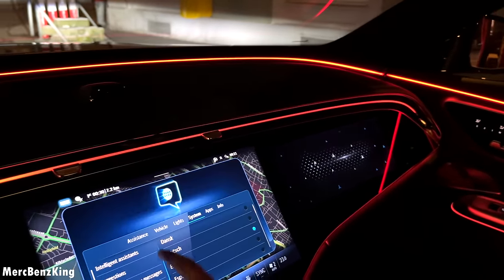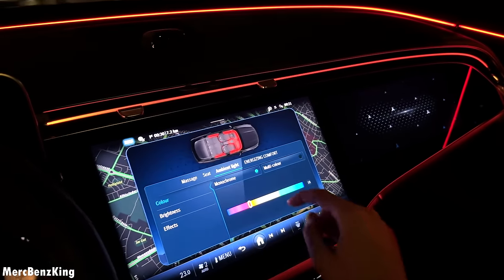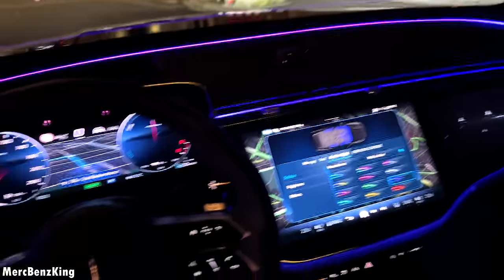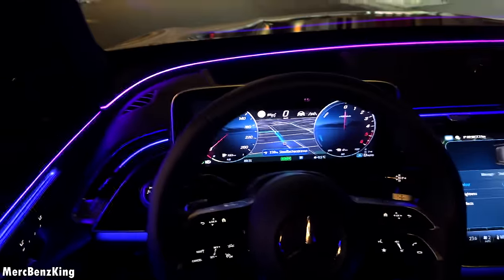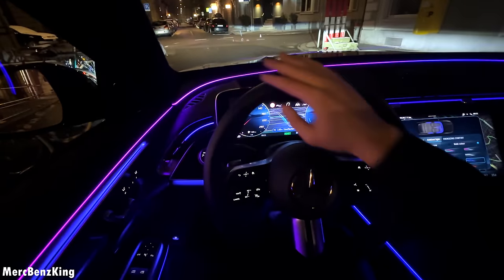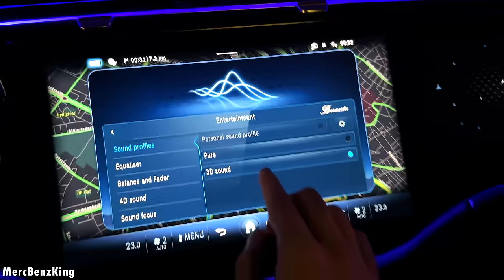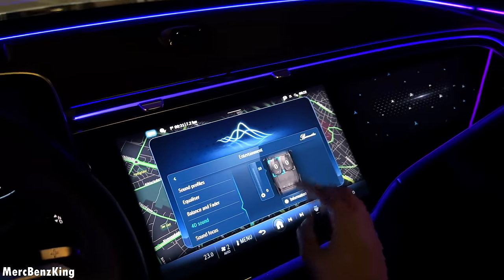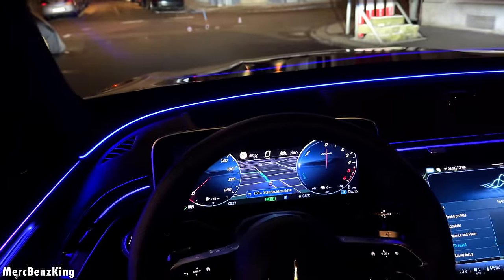Going to Settings, then Comfort, then Ambient Lighting, I'll select the multi-color option called 'Ultra Marine', which really suits the interior. There's also a way to make the lights on the edge vibrate according to the sound of the music. You can select that in settings, but the more interesting one is the 4D surround sound system where the seats vibrate according to the beat of the music.